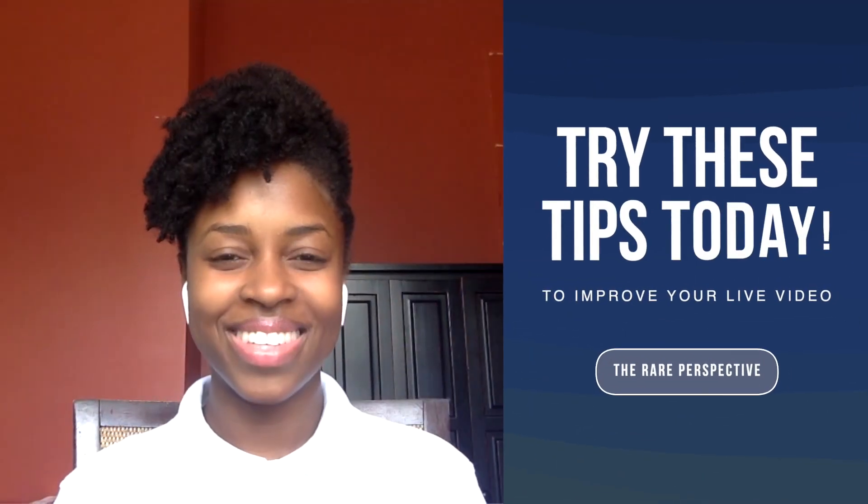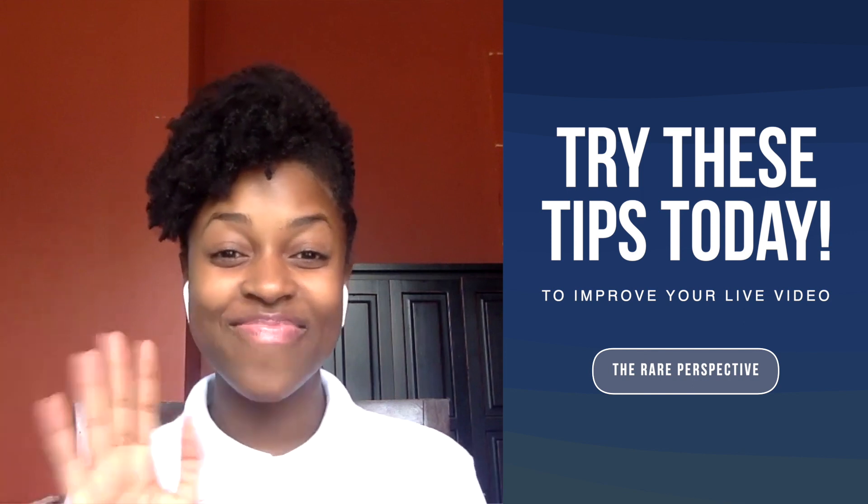Headphones with a built-in microphone are recommended to prevent any potential feedback issues. Thanks so much for attending. Bye!